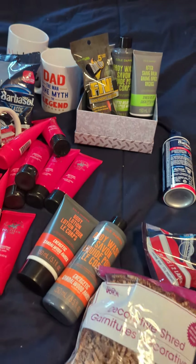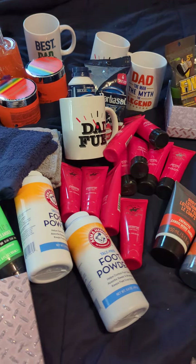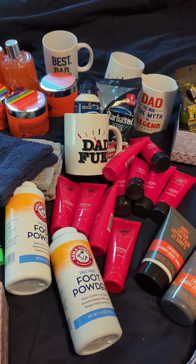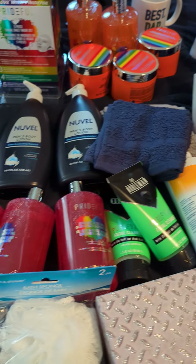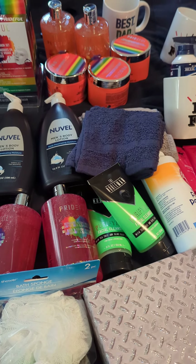But yeah, this is my little small haul for Father's Day. Please guys, don't forget to hit that subscribe button and turn the post notifications on so you'll be notified the next time I upload a video. Until next time, bye!